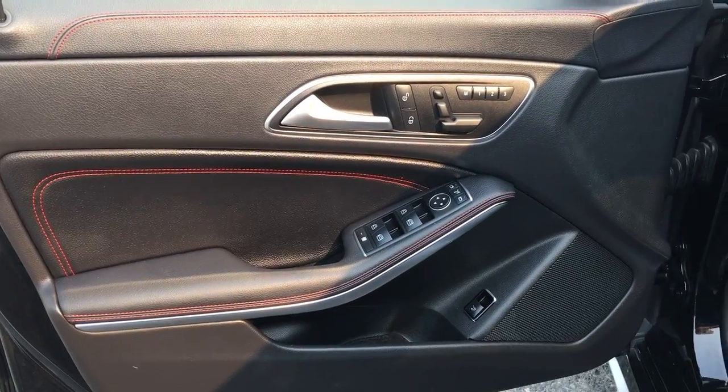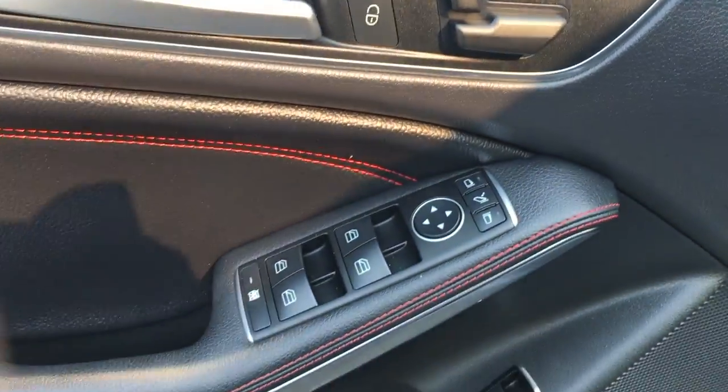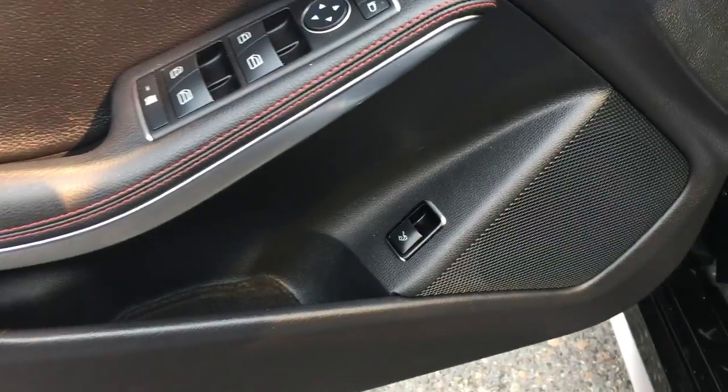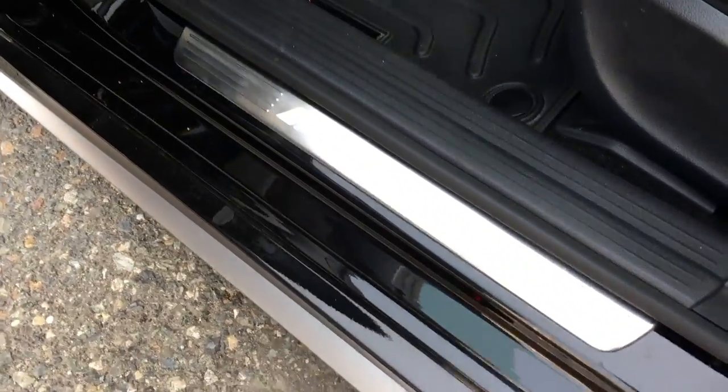On the driver side door panel you've got the red stitching, memory seating package, power windows, power locks, power mirrors — pretty standard with the Mercedes-Benz lineup — along with power trunk pop. You do have the AMG badging down on the door.